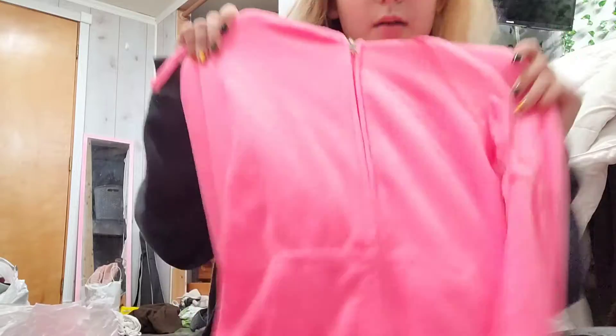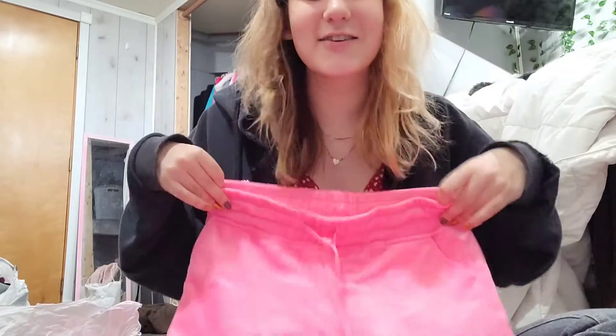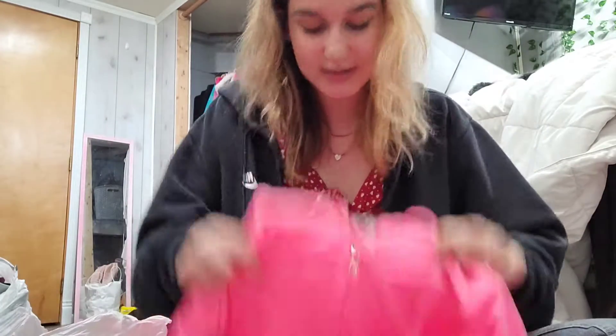And then oh my goodness — Fashion Nova neon pink jogger set! Oh wait, these are shorts — so this is so cute. I would wear this. It's amazing, like a soft towel material.